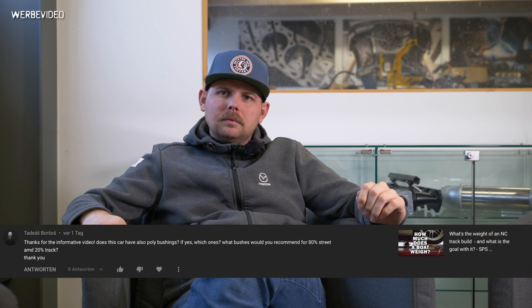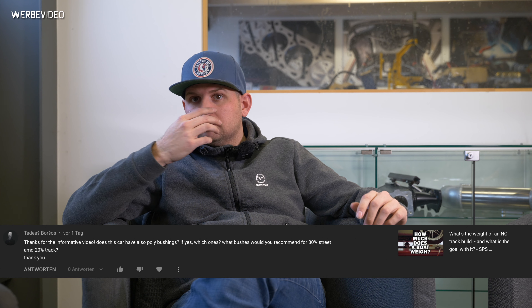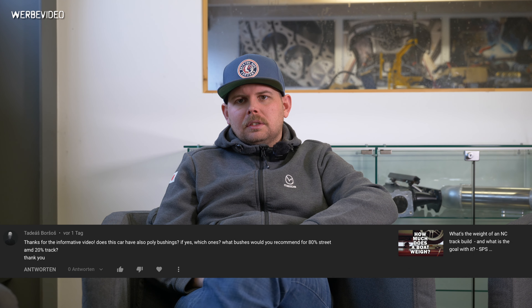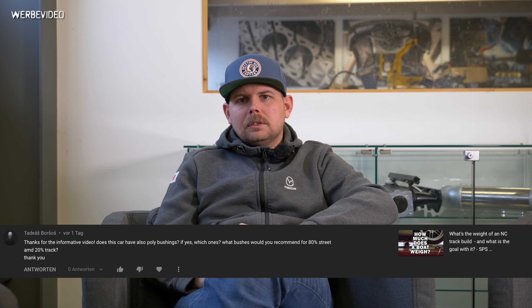A viewer asks — thanks for the informative video. Does the car have poly bushings? If yes, which ones? And what bushings would you recommend for 80% street and 20% track? This is about the ANC. No, this one has standard bushings, but for that application I would definitely go with SuperPro.